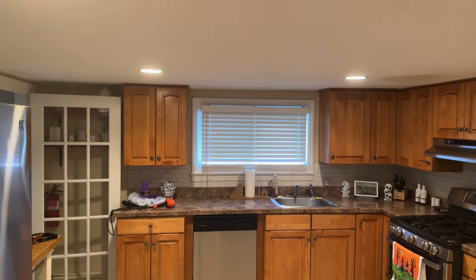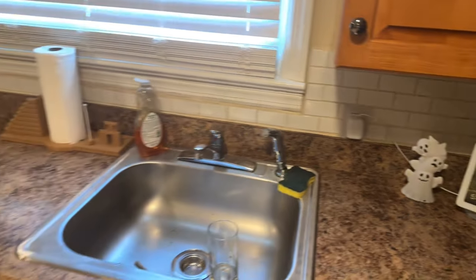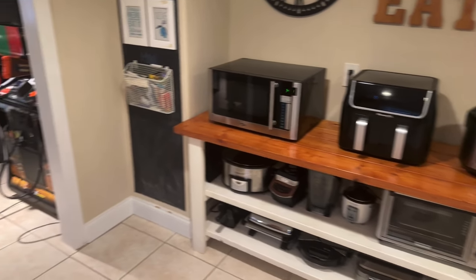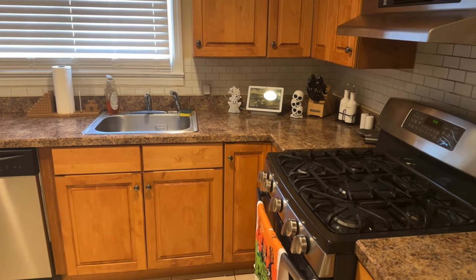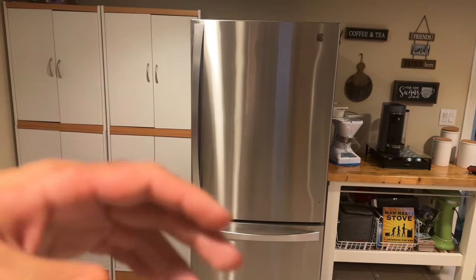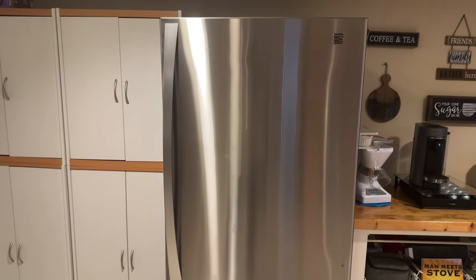Moving on to the kitchen — same thing, I've got smart lights that I can control with smart switches, and I have another Google Home in the kitchen so I can do music. I can have music playing in the kitchen, bathroom, living room, downstairs, and outside all synced together. Really in the kitchen right now it's just that Google Home and the lights. I'd love to hear what you guys do for smart home products in your kitchen — let me know in the comments. I've always thought about getting a Samsung smart fridge with a screen but haven't decided yet.